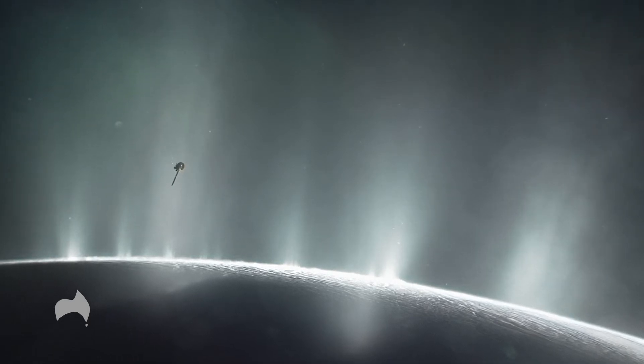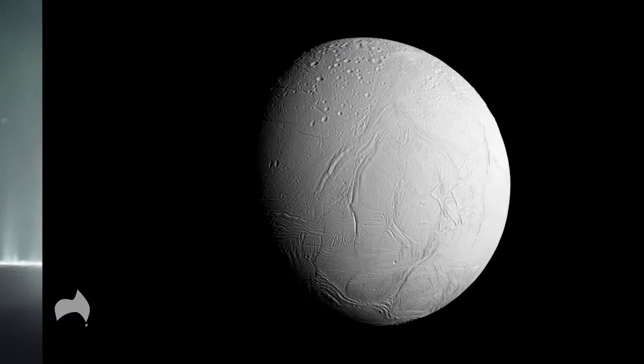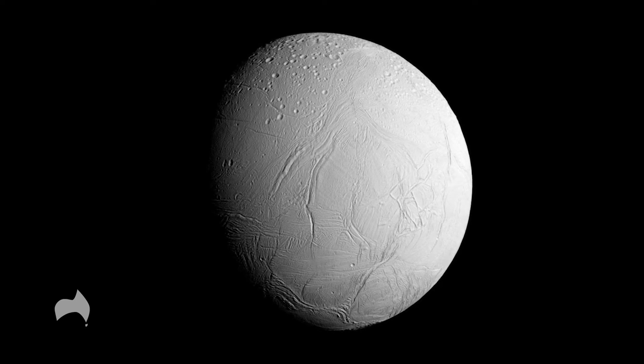These geysers, along with escaping heat and very few impact craters in the Southern Polar region, show Enceladus to be a geologically active moon. In 2014, it was revealed Cassini had found evidence of a large subsurface ocean of liquid water, about 10km thick.